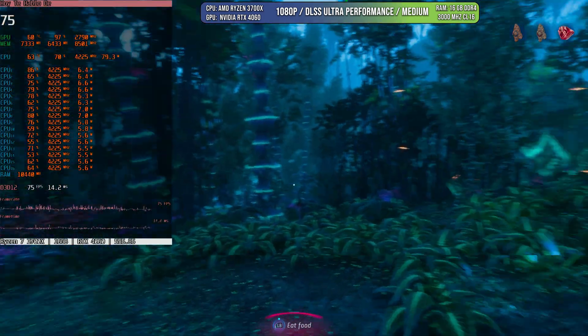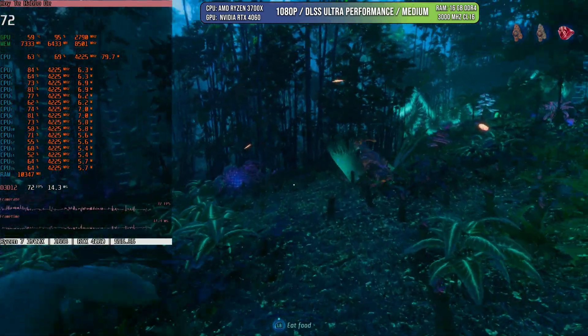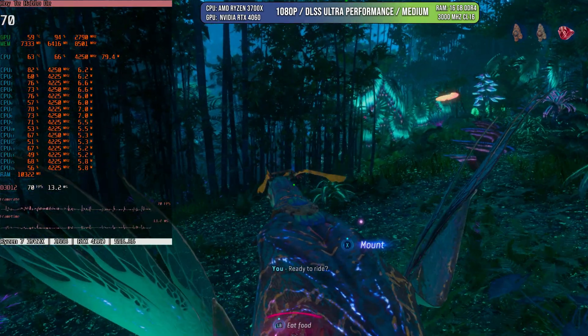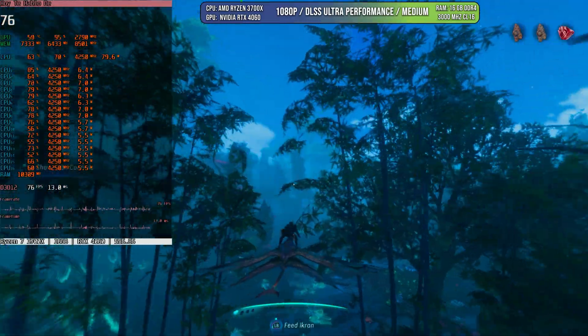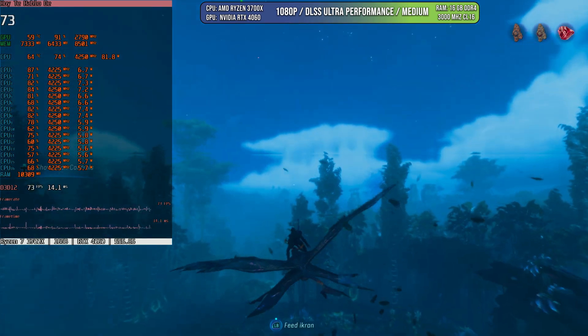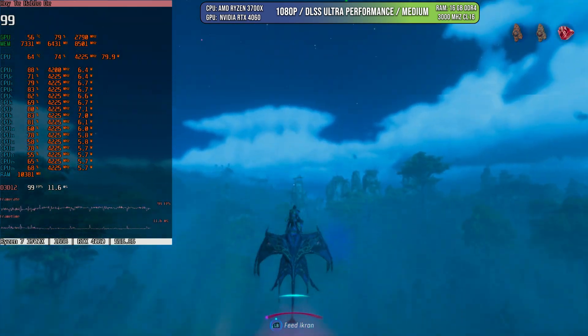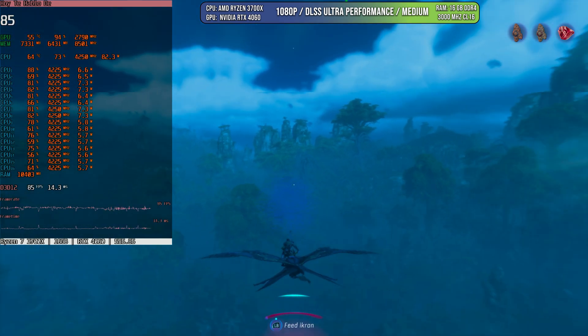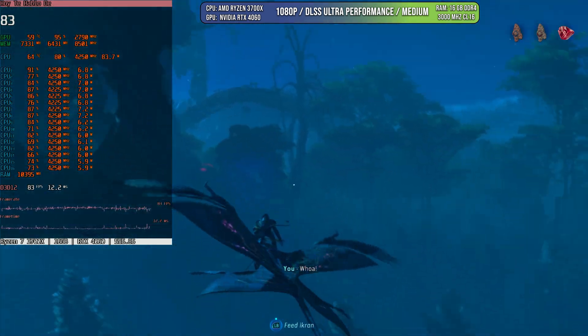Avatar is a similar situation — it uses ray tracing effects even without an RT card, so it's RT-based throughout. The 3700X runs it extremely well, using around 70% CPU utilization while delivering more than 60 FPS without being GPU-limited. This is very good news for anyone wanting to build a computer around this CPU.